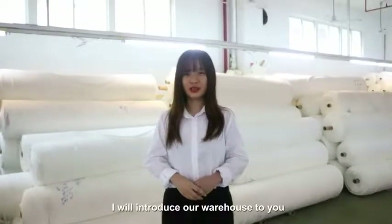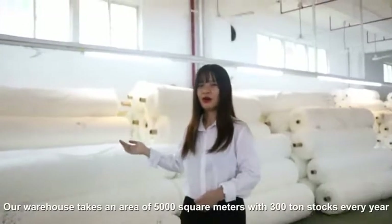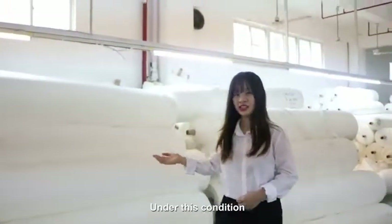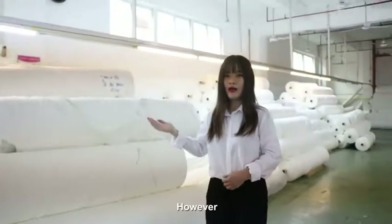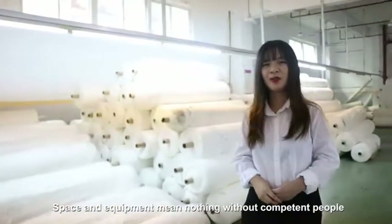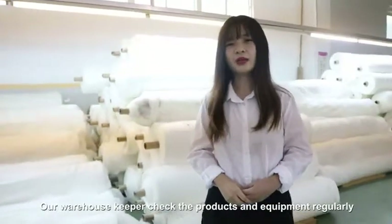In this part I will introduce our warehouse. Our warehouse covers an area of 5,000 square meters with 300 home stores every year. Under this condition, we can shorten delivery time if you choose an item that we have in stock. However, people are the most critical component of the warehouse — space and equipment mean nothing without competent people. Our warehouse staff check products and equipment regularly.